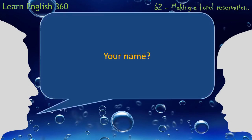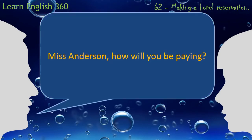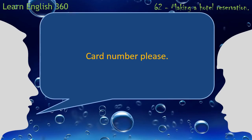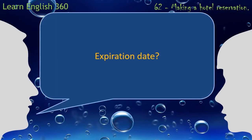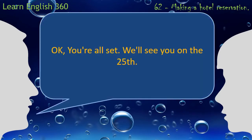Your name? Miss Anderson, how will you be paying? Card number, please. Expiration date? Okay. You're all set. We'll see you on the 25th.